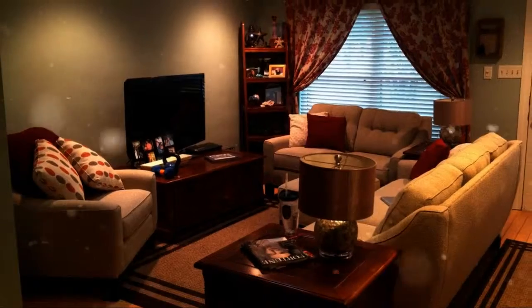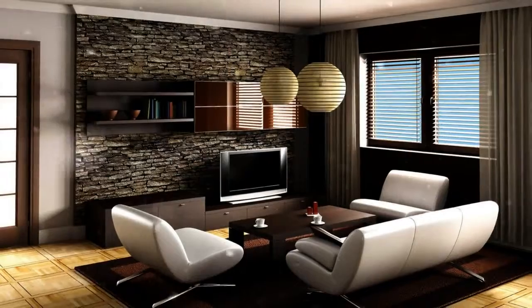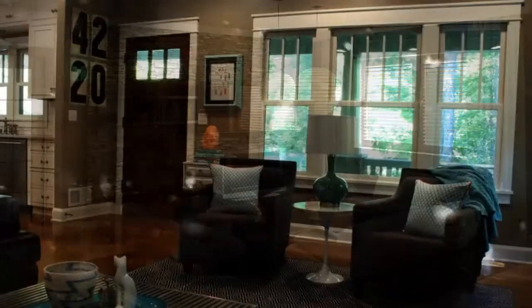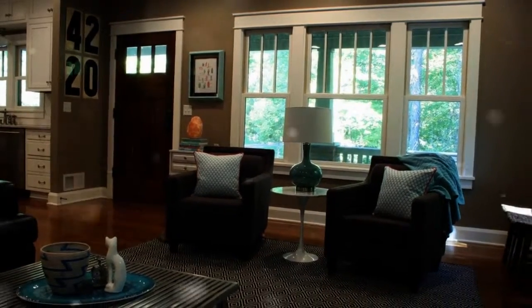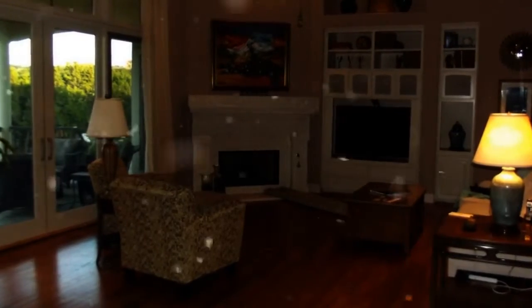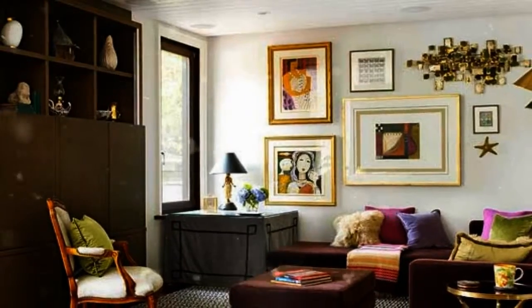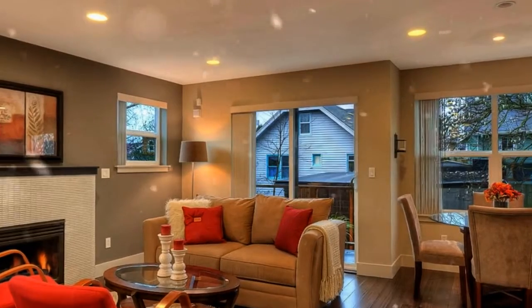Step 2: Jot down ideas and decide on a decorating theme. After surveying the room with fresh eyes, you can take note of some decorating ideas which come to mind. Decide on the wall color and list down some options on which type of sofa would look great in the room. Is a sectional leather sofa better than a traditional couch? Are there any posts which would hinder the look for the room that you were trying to create? Would adding a mirror against the walls give the illusion of space?